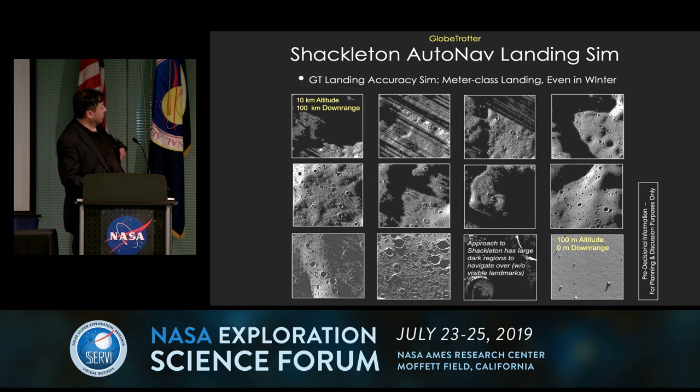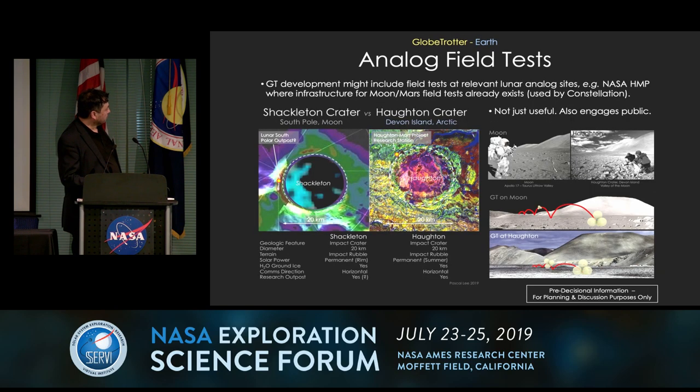This approach can achieve even meter-scale precision in landing. Even in the worst situation — winter at the South Pole — you could have metric precision landing for the system, so you could really take it to where you have sunlight on the ridge of Shackleton or anywhere else on the Moon. We also propose field tests. One site is Houghton Crater on Devon Island — 20 kilometers across, the same scale as Shackleton. We don't have the same slopes, but you still get operations at that scale, and the surrounding area is replete with giant boulders and ejecta blocks, which would be a good place to practice navigating with Globetrotter.